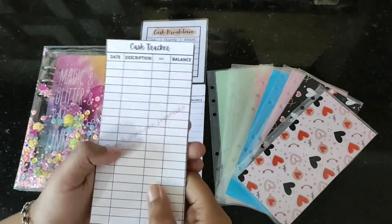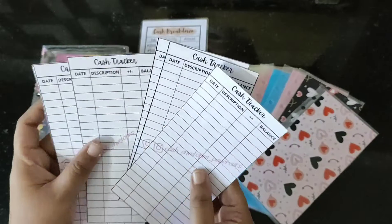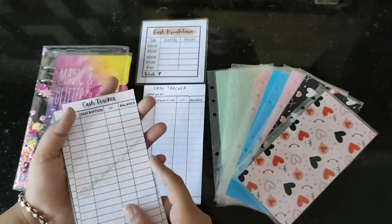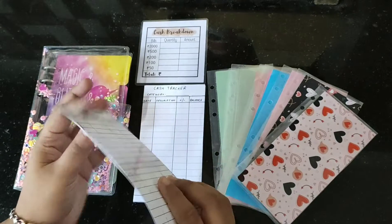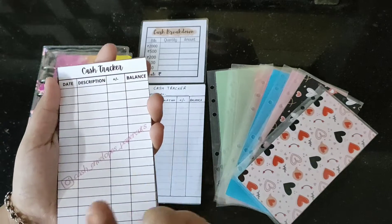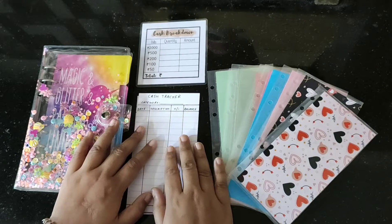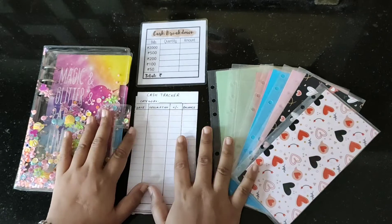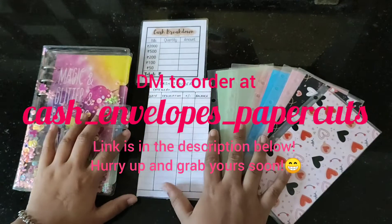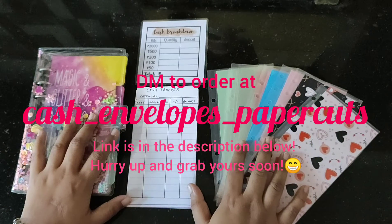I also have printed cash trackers available right now in my shop. These are made of thick paper, quite sturdy, and the minimum order required is three. Plus, you are also going to get a guaranteed freebie on every order. All of these are included in the starter kit — grab yours right now to start your budgeting journey right away. Thank you!